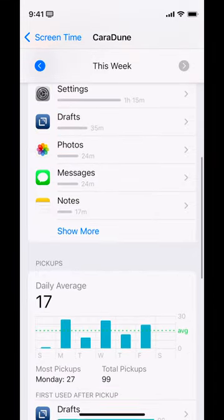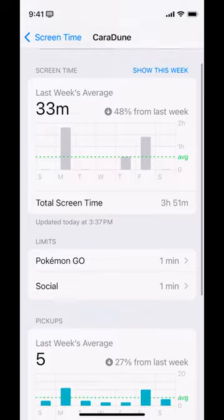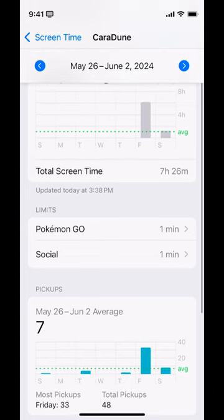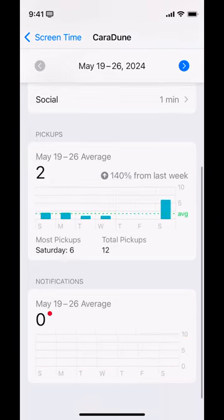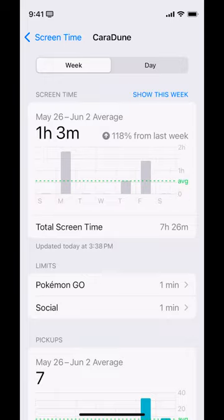Another interesting thing when you scroll down is you can see this week, but you can also look at previous weeks. Now, occasionally when you update your operating system, you will lose the previous data, or when you change to a new phone. But as long as those things aren't the case, you can look back further weeks — what was I using the phone for at these different times? I don't know what the actual limits are, but this one's only letting me go back to May. You can also swipe between the weeks right here.